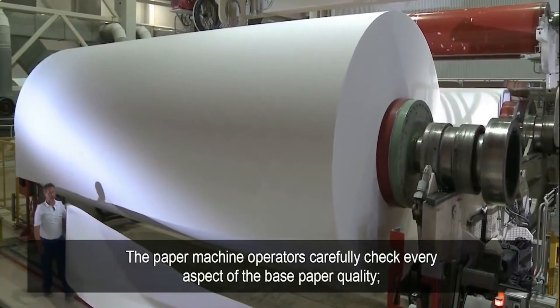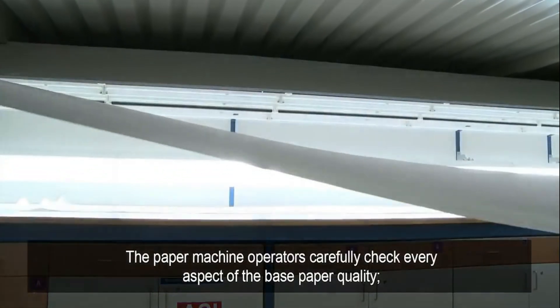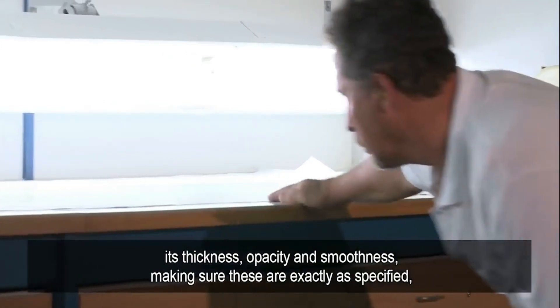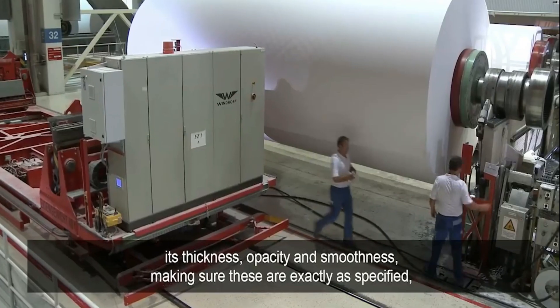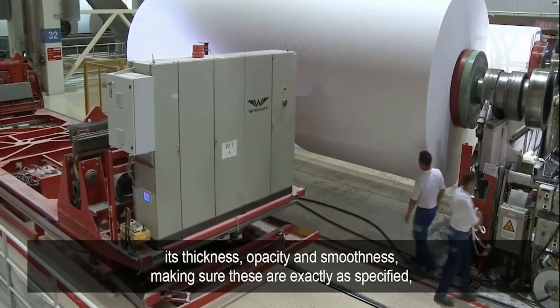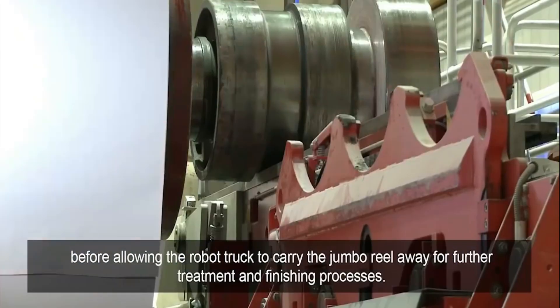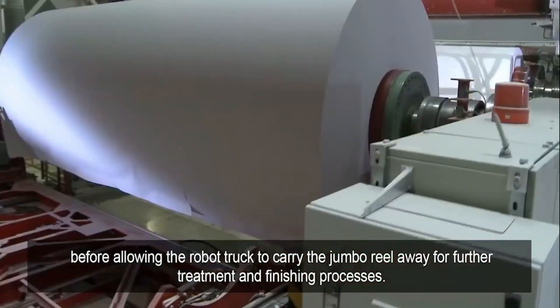The paper machine operators carefully check every aspect of the base paper quality — its thickness, opacity and smoothness — making sure these are exactly as specified before allowing the robot truck to carry the jumbo reel away for further treatment and finishing processes.